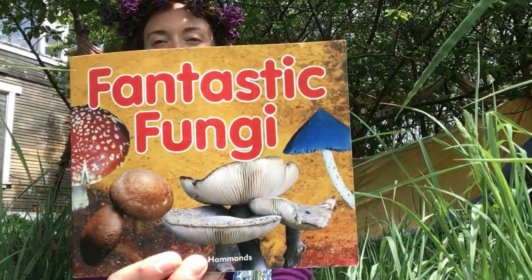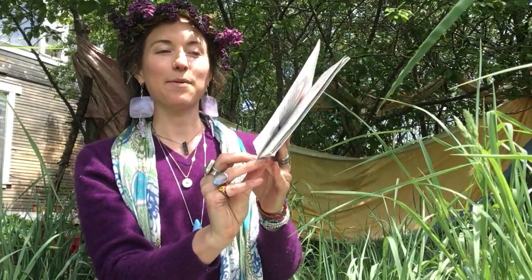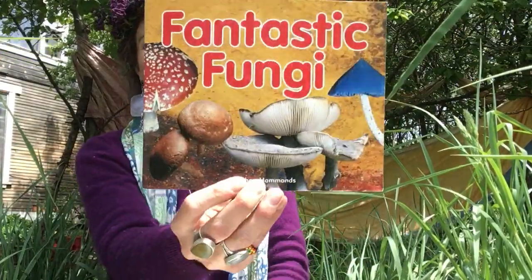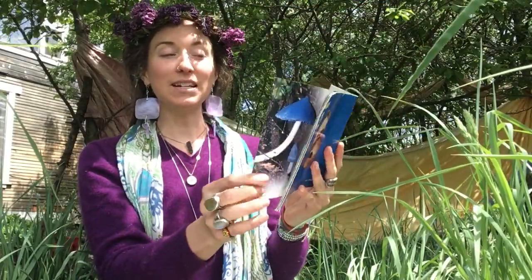Hola amigos, it's Brittany. I'm out here in my backyard. Thanks for joining me for a book gathering. I wonder where you are? Today we're gonna read a book called Fantastic Fungi. It's by Heather Hammons. Springtime brings a lot of fresh fungi, which is another name for mushrooms. Let's see what we learn.